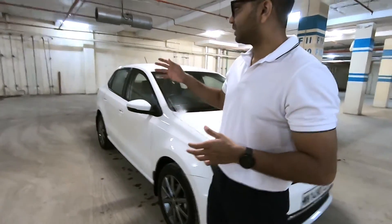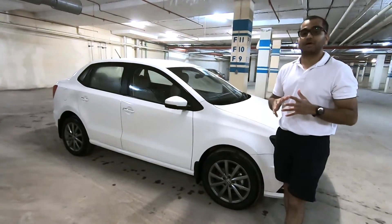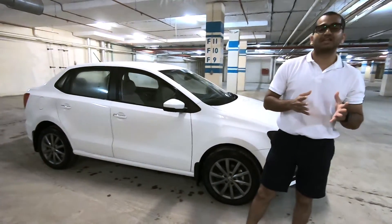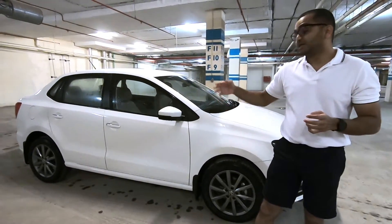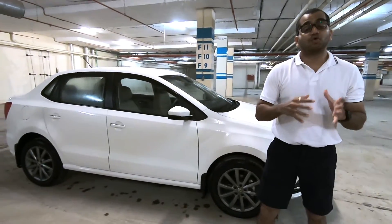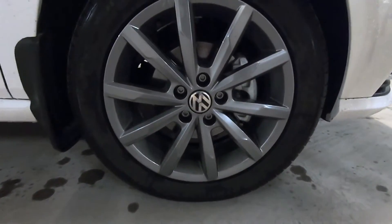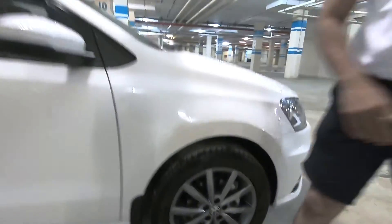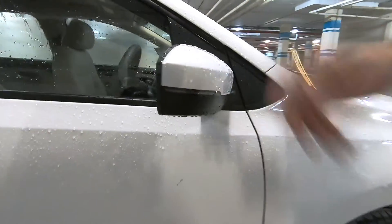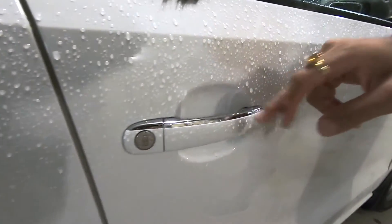When you get to the side profile, you will notice this is a chopped version — a sub-4-meter sedan. In the Indian market, people value sub-4-meter sedans as a status symbol. The Ameo is more like a Polo with a boot slapped on it. The side profile is a highlight — grey-colored alloy wheels look fancy and classy. Goodyear Assurance tires are fitted. You have LED turn indicators mounted on the rear view mirrors and chrome accents on the door handles, which look very nice and tasteful.